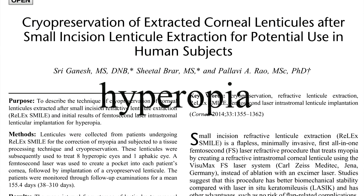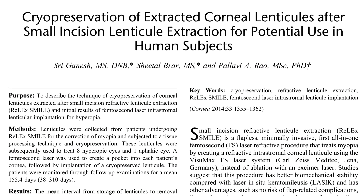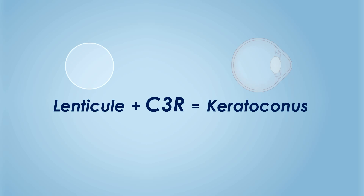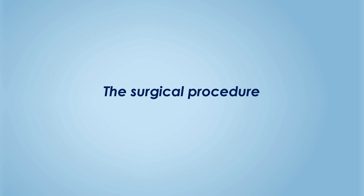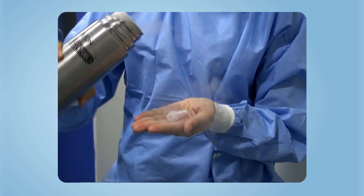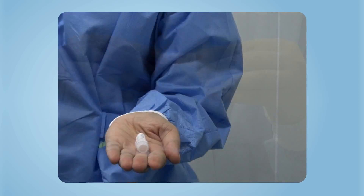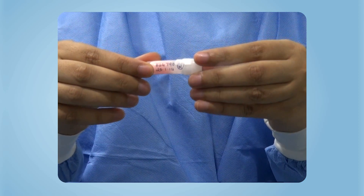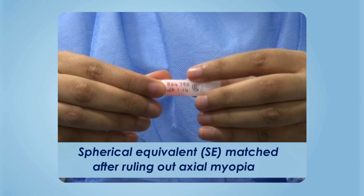It was recently shown that tissue addition using cryo-preserved ReLEx SMILE lenticules can be used for treating hyperopia, and its safety at six-month follow-up has been established. We thought it may also be possible to apply this novel concept for the potential management of keratoconus. In this procedure, a cryo-preserved lenticule extracted from a ReLEx SMILE donor is used, selected on the basis of the spherical equivalent of the recipient eye after ruling out axial myopia.